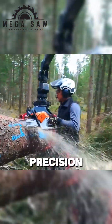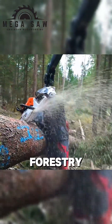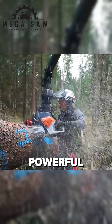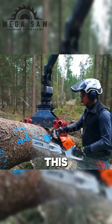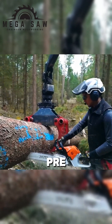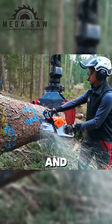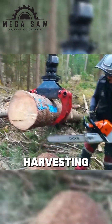This is a close-up look at the precision and efficiency of modern forestry practices. Observe the skilled operator using a powerful chainsaw to section this large log. Notice the pre-marked cutting lines — this careful planning maximizes yield and minimizes waste in timber harvesting.